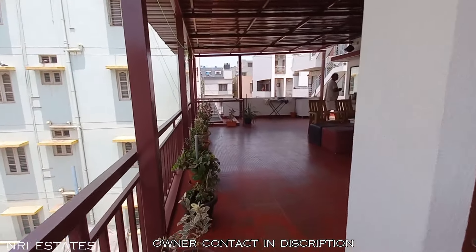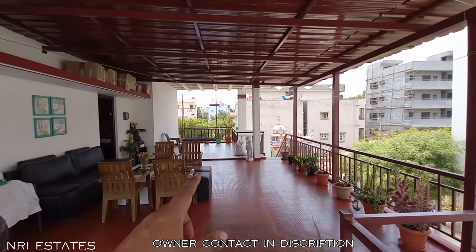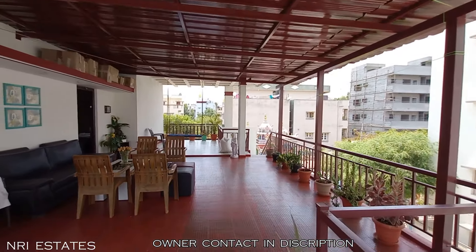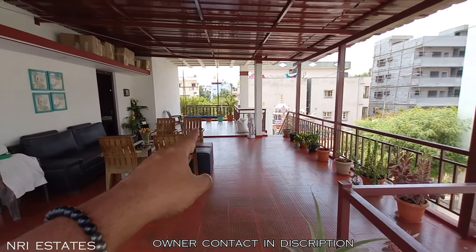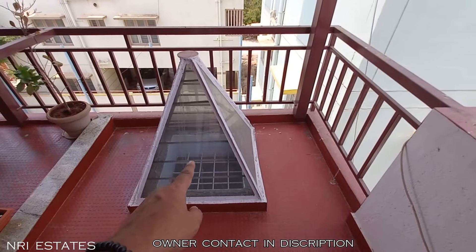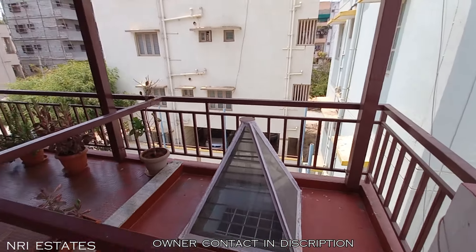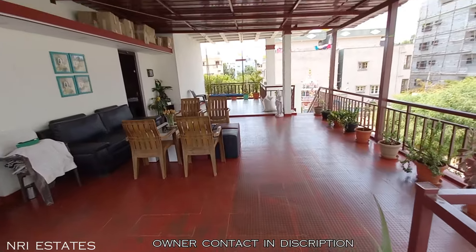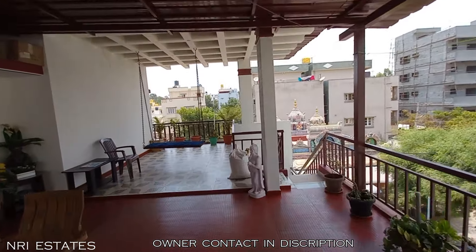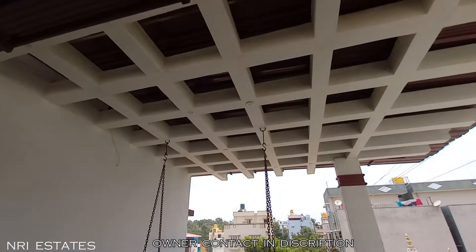As we climb up we are in the terrace area, and this is a party lounge. You can see the decorative work done very beautifully, with enough space and sofas to chill out. There is also a swing here. You can see the skylight going all the way to the puja room, which is placed as per Vastu. This is the swing I was telling you about – and this is how the roof looks.